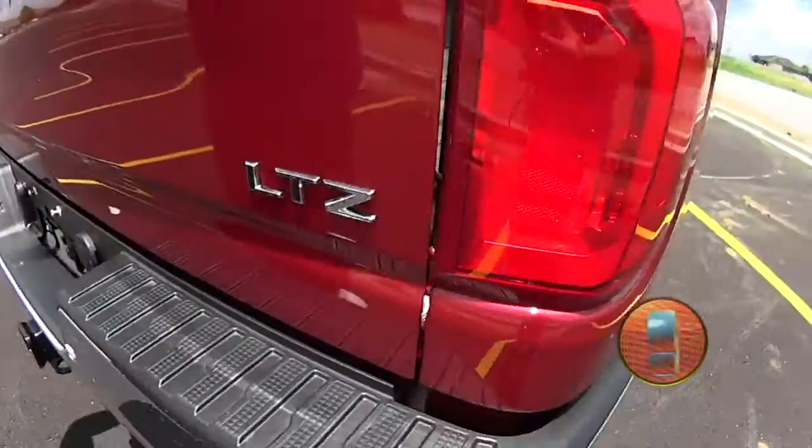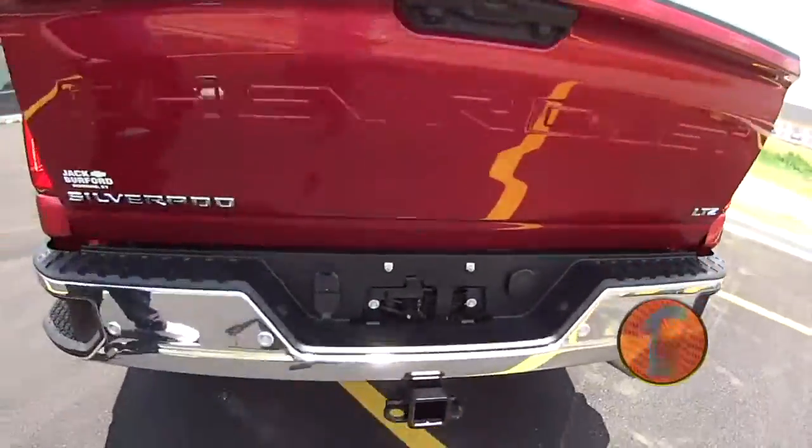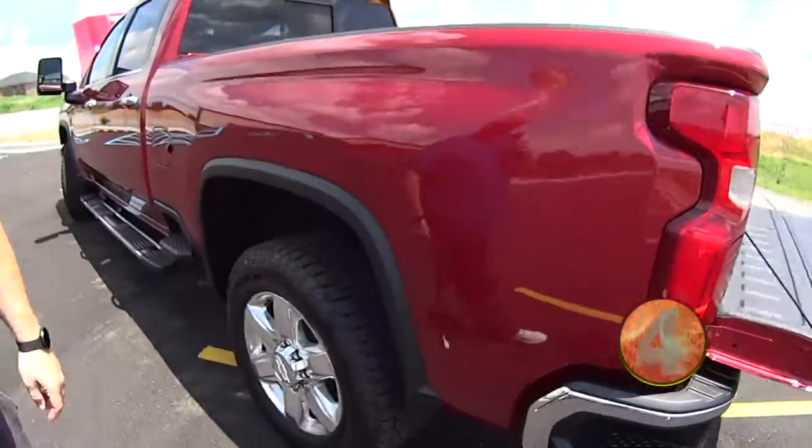Of course this truck is an LTZ, so you know it's got just about everything you can get on it, including the power up and down tailgate. It's a gorgeous, gorgeous truck.